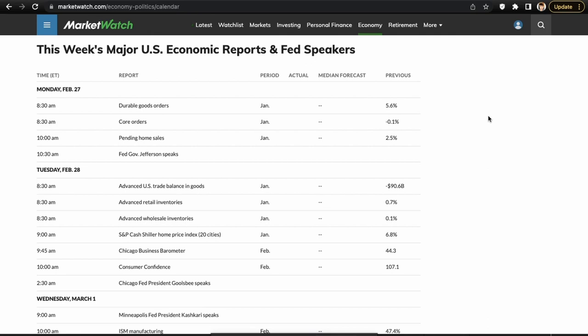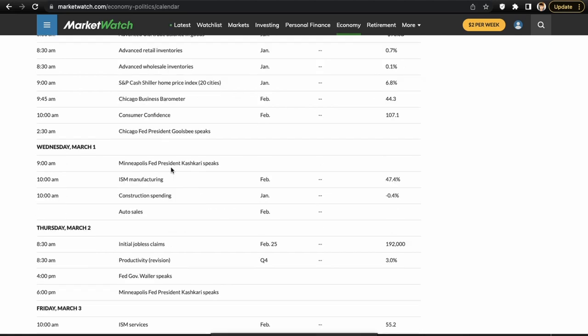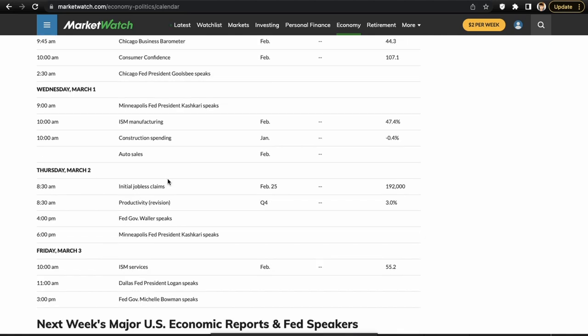Before we dive in, we're going to go over the economic calendar. There's really not anything with too much crazy event risk compared to the FOMC minutes last week. Monday we do have pending home sales — I'd say this probably has the most chance for the market to move, that's at 10 a.m. after the open. Tuesday there's really nothing important that's going to move the market much.